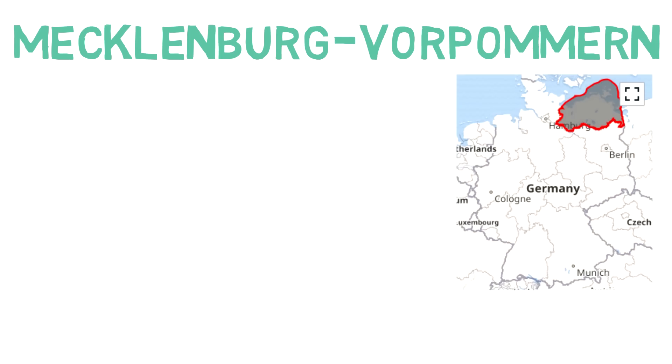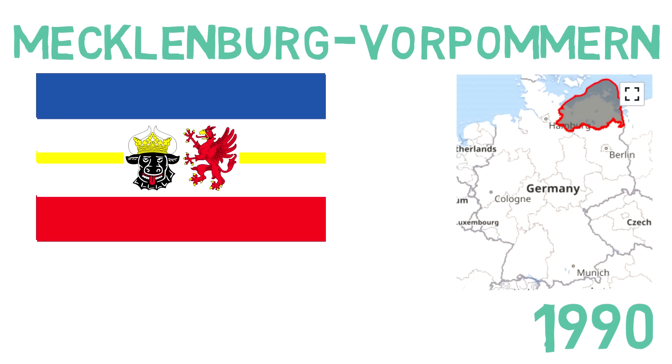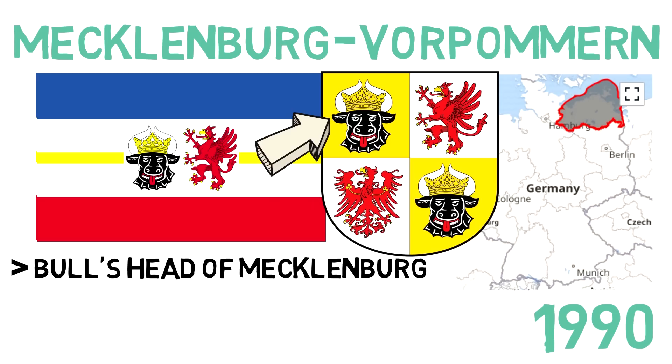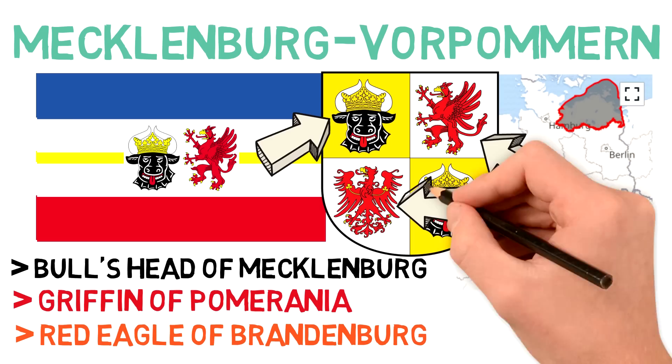Moving to the state whose name I'm going to mispronounce the most — Mecklenburg-Vorpommern. Their flag is kind of strange; it's a four-color flag: blue, white and red, but with a yellow line to the center. It was chosen from five proposals in 1990. The coat of arms consists of three symbols on a shield: the bull's head of Mecklenburg, used by early peoples of the region as a helmet in war; the griffon of Pomerania, the shield of the ruling dynasty; and the red eagle of Brandenburg, which we saw earlier.